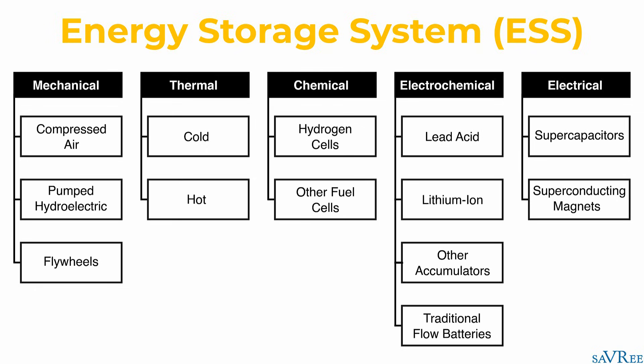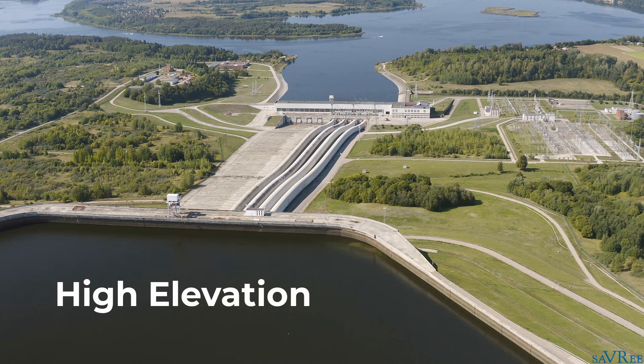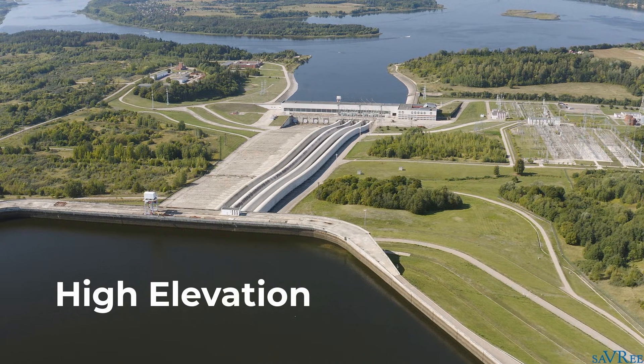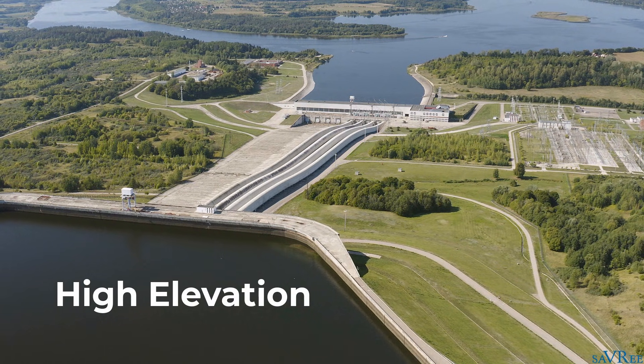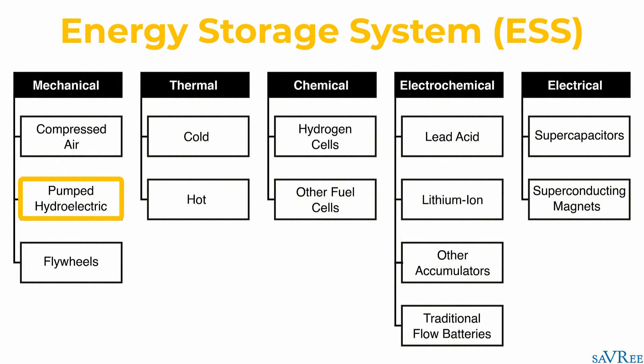Over 90% of all energy stored in energy storage systems is stored by pumped hydroelectric power plants. These power plants raise water to a higher elevation and store it in an upper reservoir so we can use that stored energy when it is needed. When electricity is cheap, we use it to pump water to a higher elevation, and when electricity is expensive or needed, we allow the water to flow back down across the turbine and generate electricity.